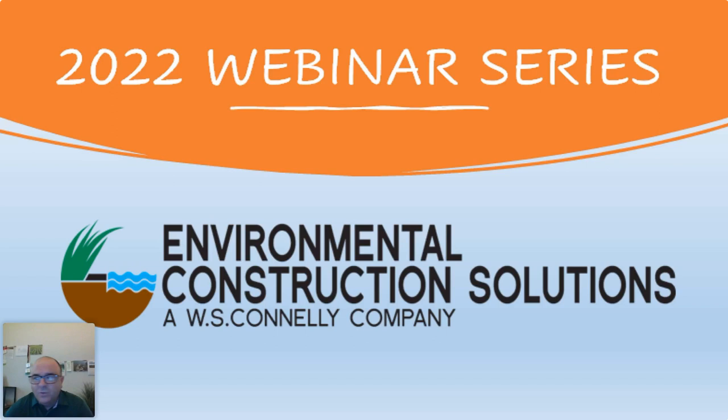Thanks for joining in today, everyone, and welcome. I'm Joe Belmonte with Environmental Construction Solutions, and today I'm both the host and presenter. We'll be talking about fertilizer options on construction job sites. Before we get started, you'll see a chat box on your screen - chime in and let us know where you're joining from and ask questions there. I'll address them at the end. We'll also have information at the end to allow you to get a PDH, a professional development hour for watching today.